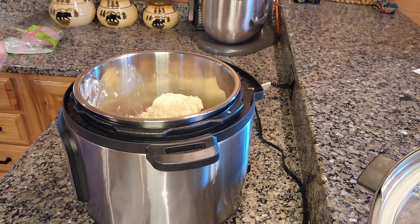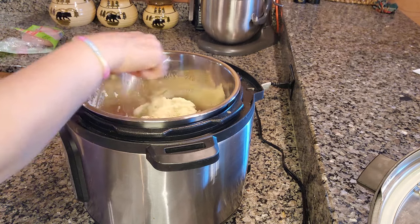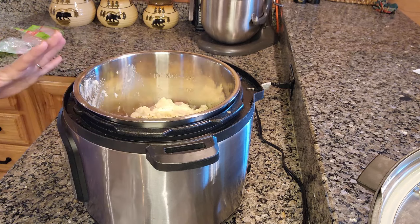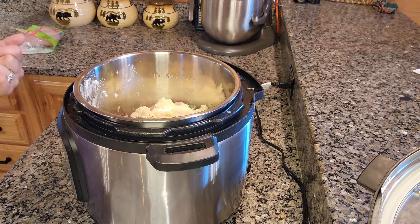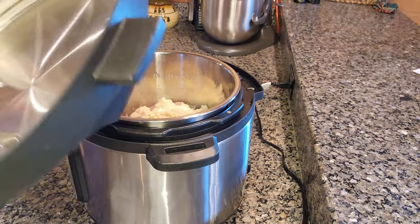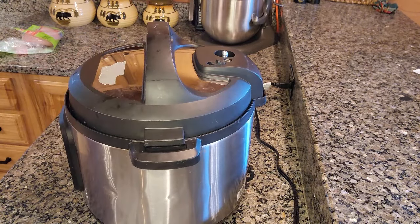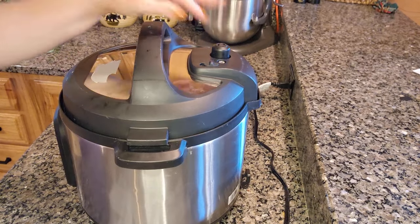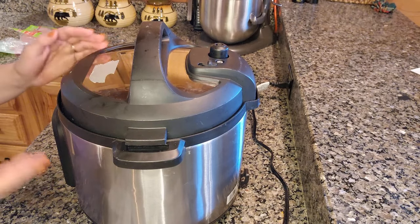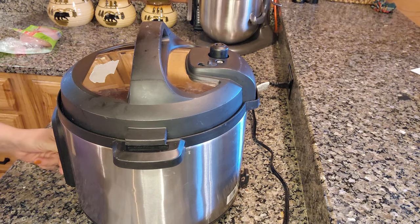This is my first time doing this in the Instant Pot — I've always had my stuff together and done it in the slow cooker. I'm hoping this turns out because it's in my video footage now. I'm going to put the lid on and set the time. I don't want to overcook my chicken but I don't want to undercook it either. Chicken generally is about 10 minutes and then 10 minutes of natural release.